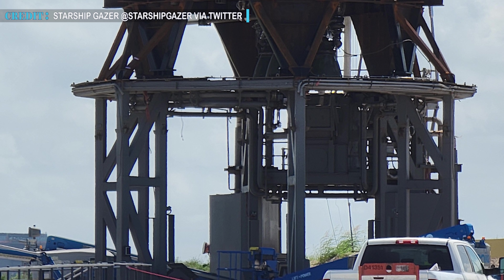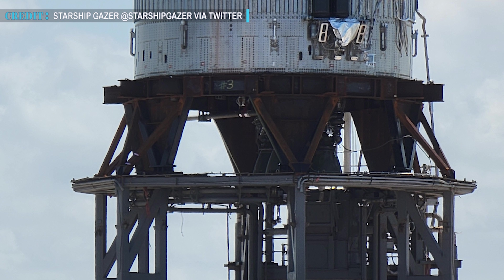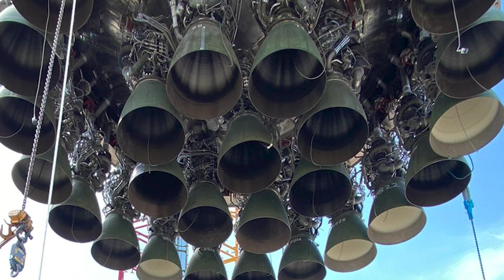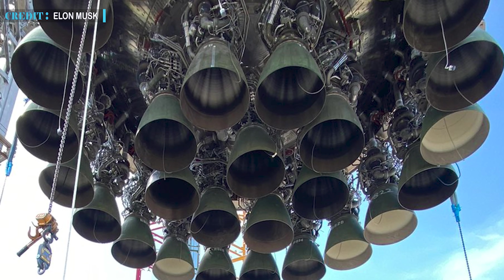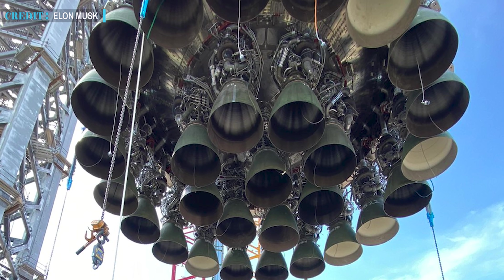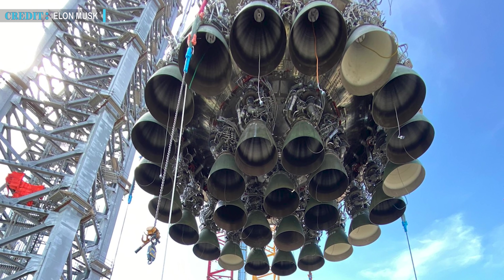SpaceX already has two suborbital Starship launch mounts ready for this purpose. After the cryoproof and hydraulic ram testing is complete, six Raptor engines will be installed in order to conduct the first six-Raptor static fire test. On the other hand, Super Heavy Booster 4 will conduct a similar static fire event, but with more engines. The first set of static fire tests will contain four to nine engines, and lastly, SpaceX will jump into a full 29-Raptor static fire.